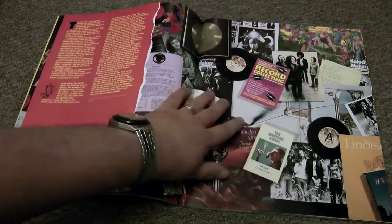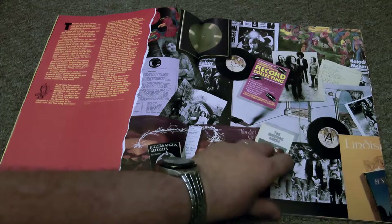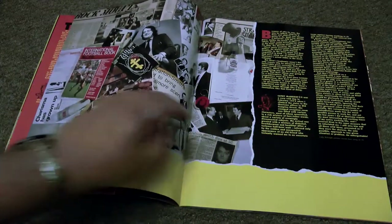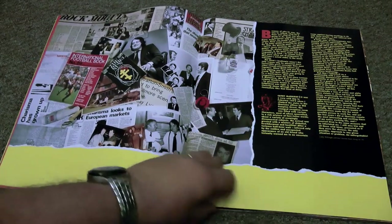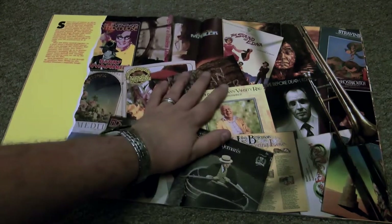These are the VdGG years, and as you can see it's packed full of lovely photographs. There's a little picture of Hamill's first paperback book in the bottom left-hand corner. Tony Stratton-Smith was very much involved in sport as well.